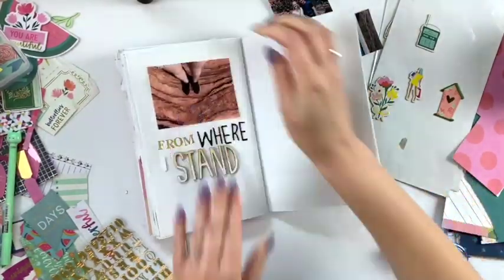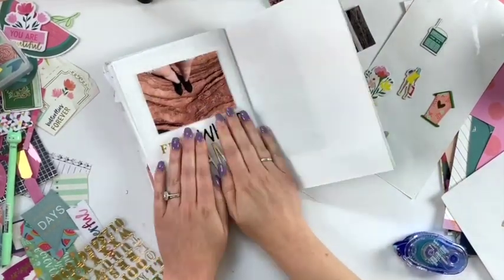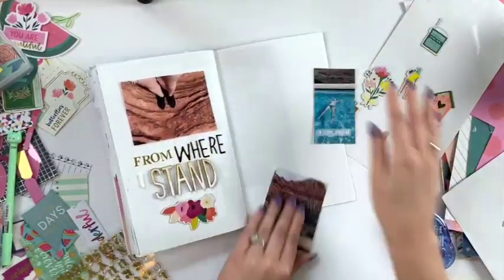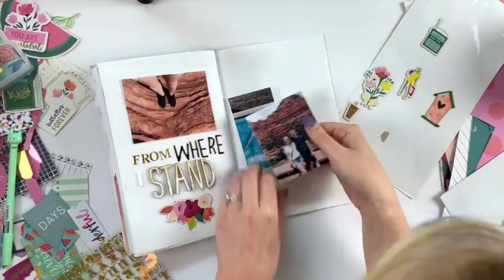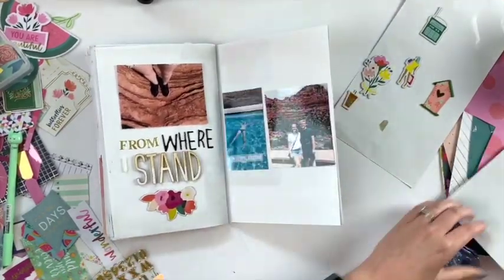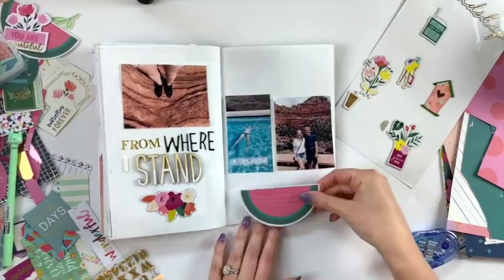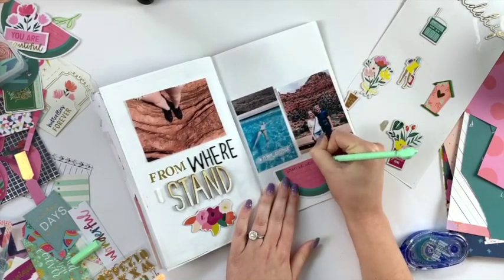My last video shared two pages I did, and now I'm doing two more here. This picture is from when we were in Arizona doing some hiking. This book basically was just photos and memory keeping of different times when I took care of myself, whether mentally, physically, or whatever — just really taking care of my health.